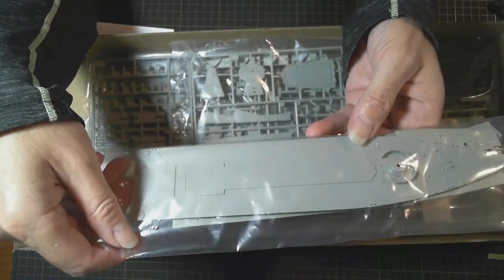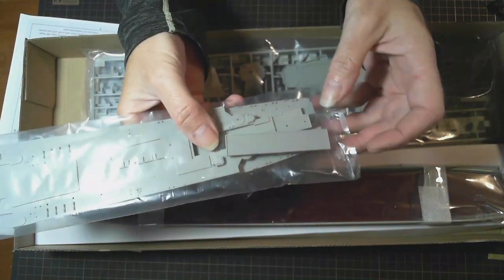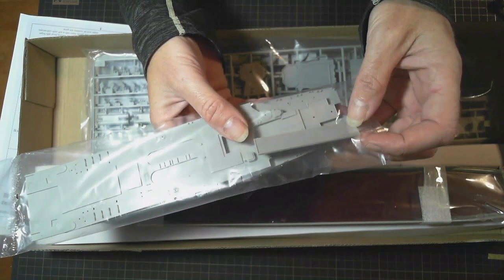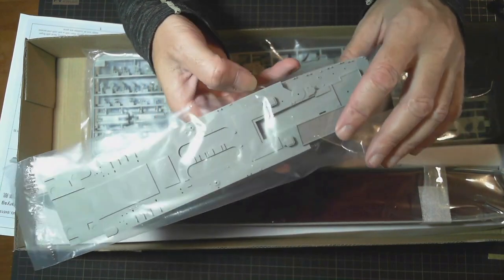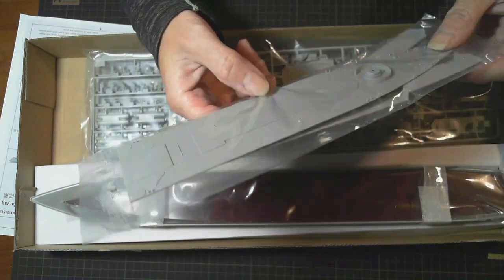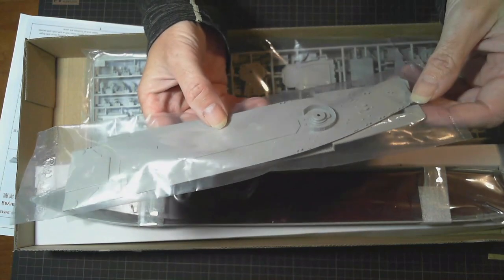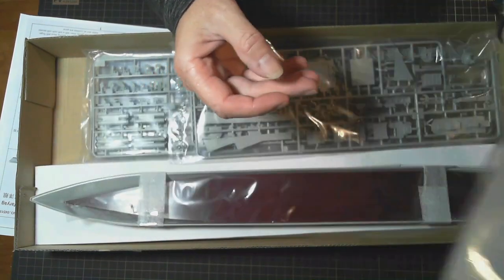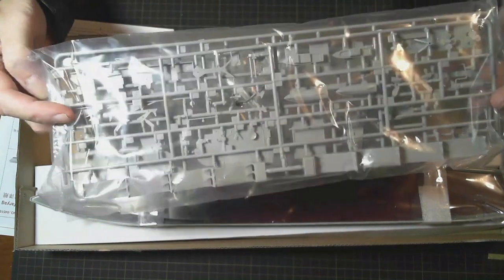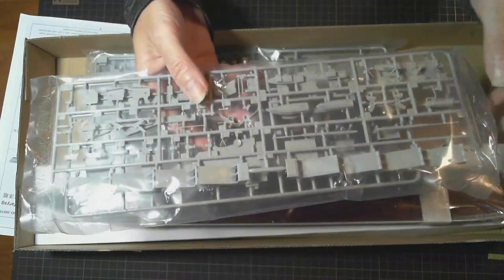The deck is in two pieces, and there's also the name of the ship here to go on the stand — Varyag. That's good. Quite a lot of detail on that, looks really nice. We've got more parts of the superstructure here, the launchers, boats, propellers — all in here.